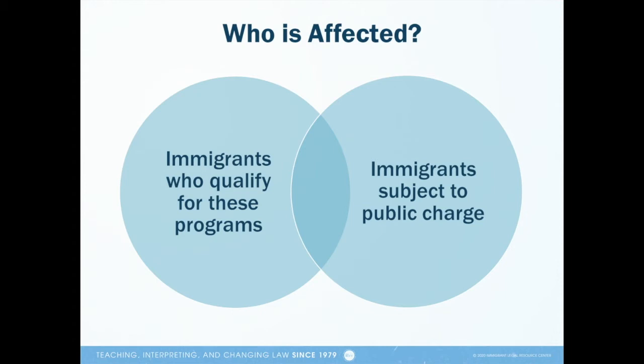While the new list of programs that count for public charge has grown, the reality is that most people who will face a public charge test aren't even eligible for the programs that the public charge test considers. Or, if a person is participating in one of these programs, it's likely that the person won't have a public charge test in their future. For example, if you are receiving CalFresh or Medi-Cal, it's probably because you have an immigration status, like a U visa, that is not subject to public charge. I talked about the groups of immigrants who aren't subject to public charge in Module 1.